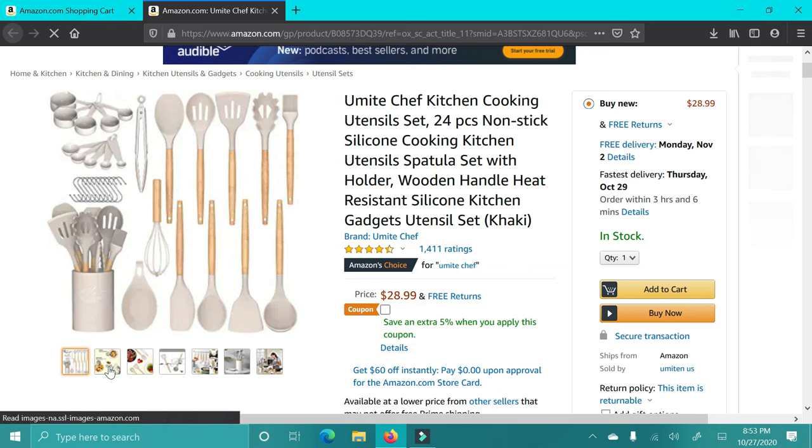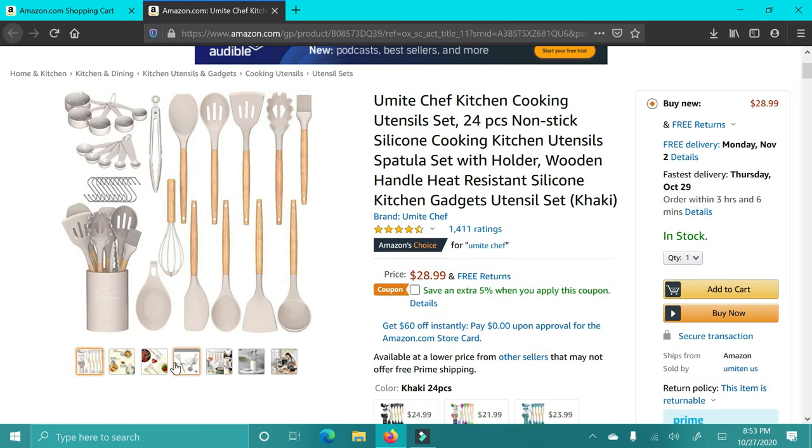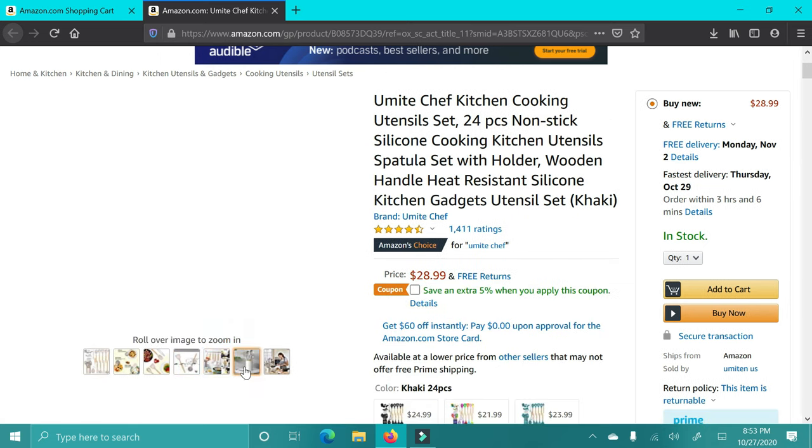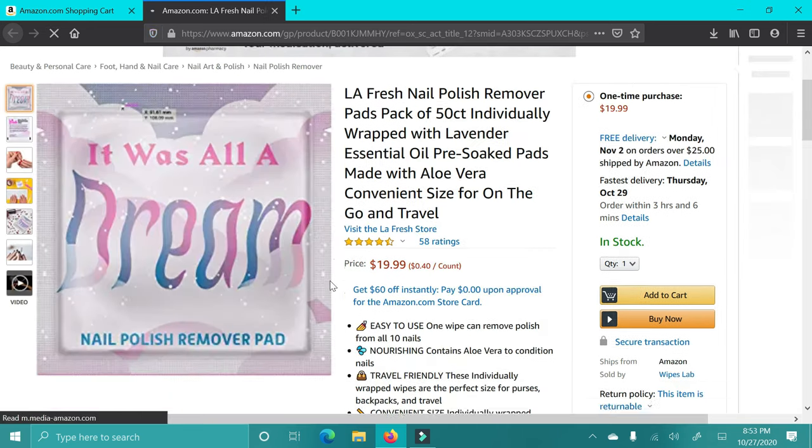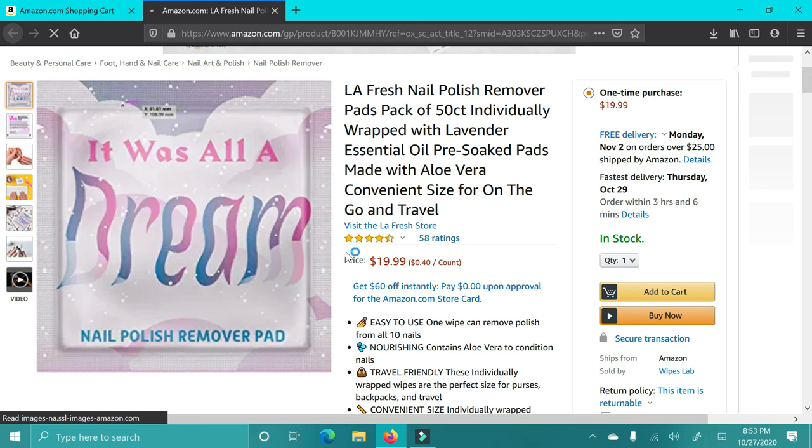The next item is just this really cute, neutral, nude-colored kitchen utensil set. I think this is adorable. If someone just recently got a house or has an apartment, or if you just think someone would like it, I think they're super cute. Amazon has a ton of different colors if this color scheme isn't for you, but I just love it — it's so simple and sleek.